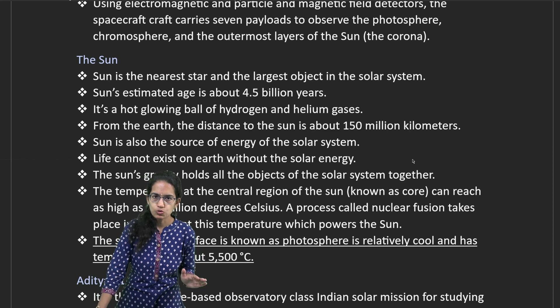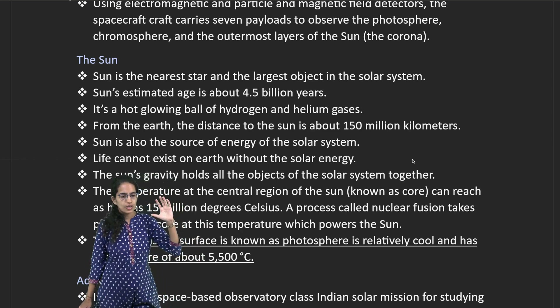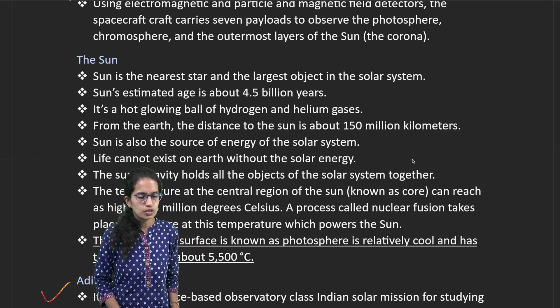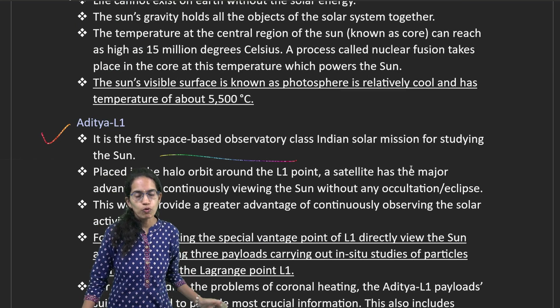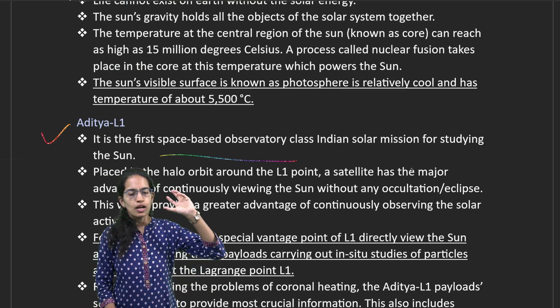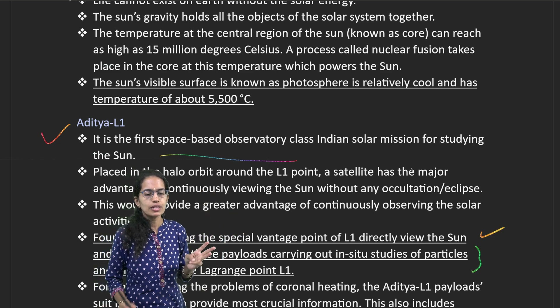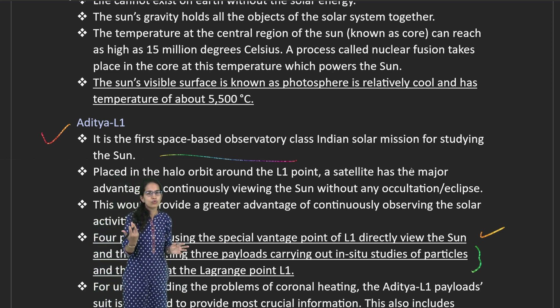There are five different Lagrange points: L1, L2, L3, L4, and L5. Aditya L1 would be placed at L1 and would be India's first space-based solar observation mission. There would be four payloads which would have a vantage to view the sun from L1, and three would be studying the in-situ particles and fields in and around the L1 point.